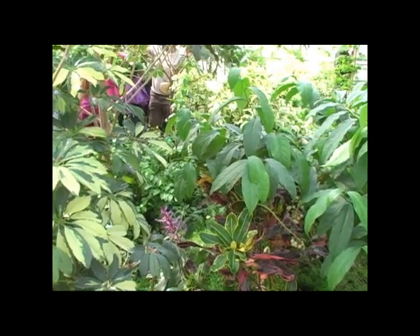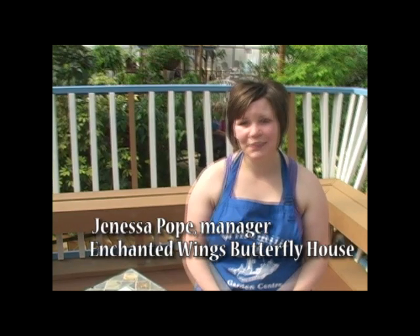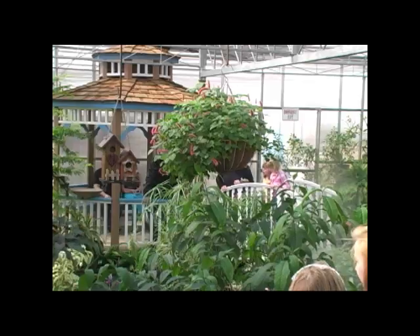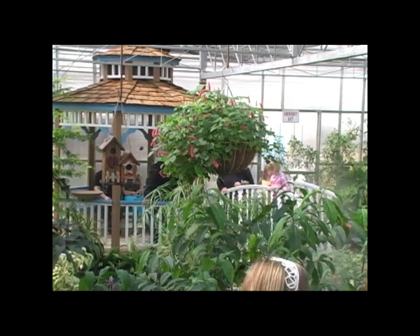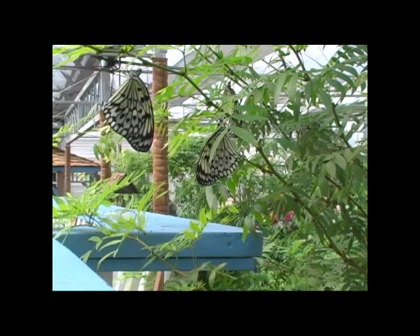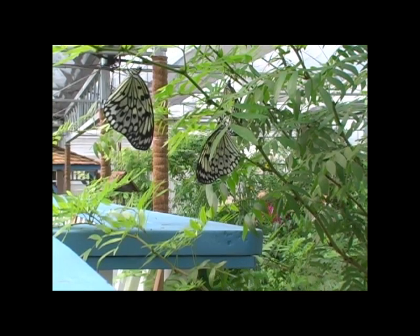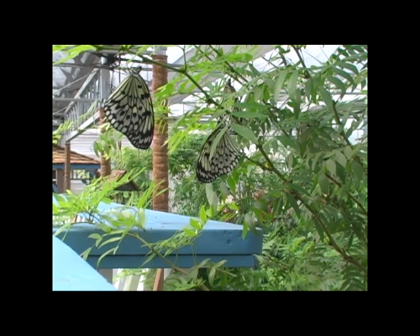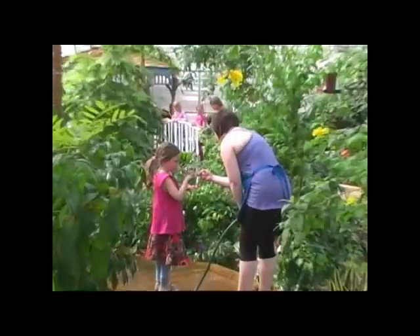My name is Danessa Pope and we're at Enchanted Wings Butterfly House at the Windmill Garden Center. The project has been in the works for the last two years, starting with the building construction and then planting. There's a nice little pathway for you to meander down and there's a pond with fish and turtles in it. There's butterflies and lots of tropical plants.